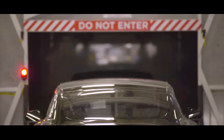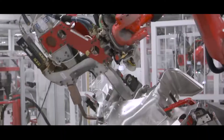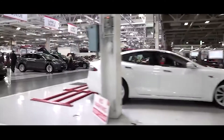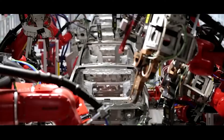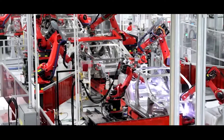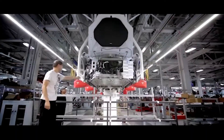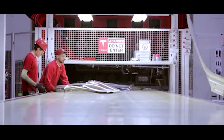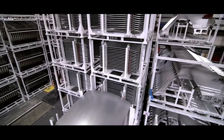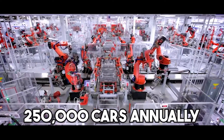On October 30th, just 151 days after their official start of production, the team at Giga Texas announced they had produced 20,000 Model Y vehicles. This is especially impressive given that they only completed the 10,000th Model Y on September 17th — meaning 10,000 vehicles in 43 days, a run rate of roughly 1,600 vehicles per week, up from 1,000 per week on August 20th. However, Giga Texas is still operating well below its intended capacity of 250,000 cars annually, or 5,000 cars per week.